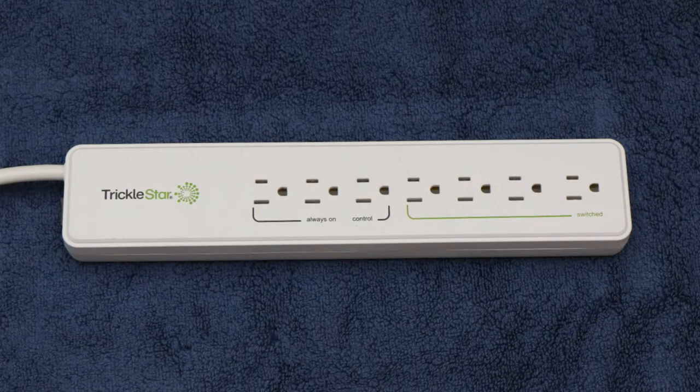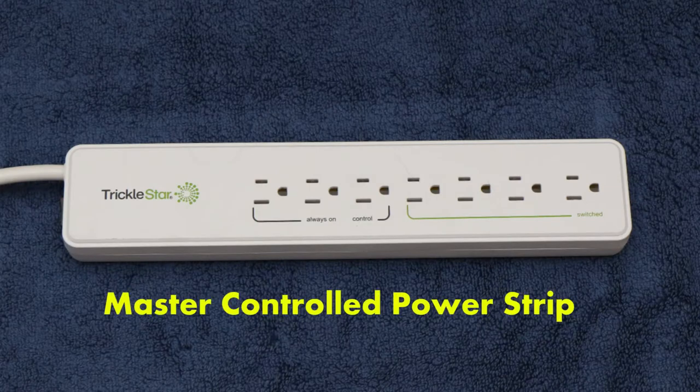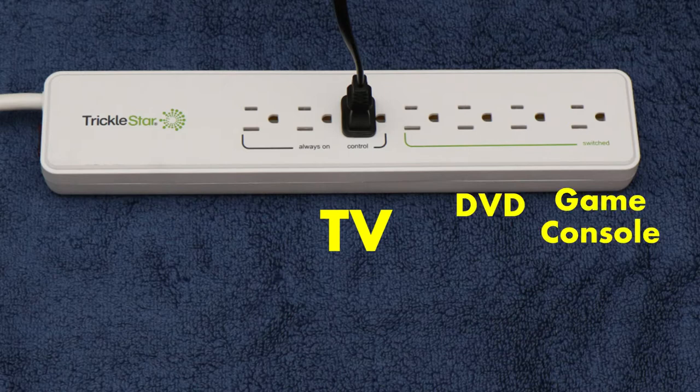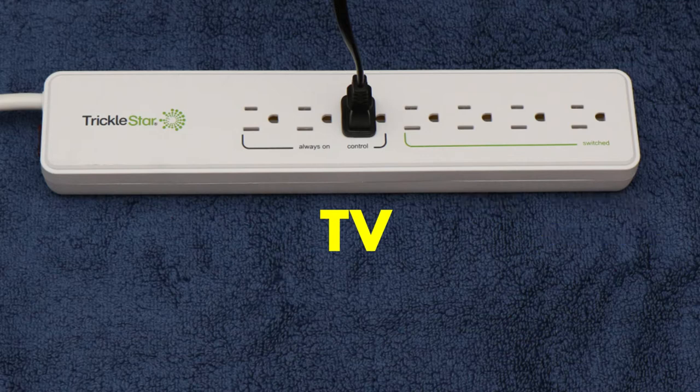The advanced power strip shown here is called a master controlled power strip. When a primary device such as a TV is turned off or on, the power strip automatically turns off or on some of the devices plugged into it. Now I will show you how to set up a master controlled power strip.